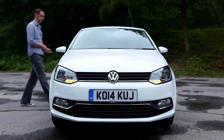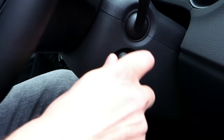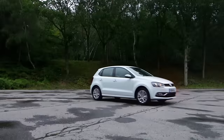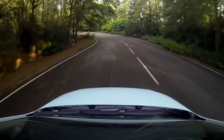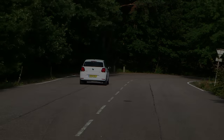The Volkswagen Polo has been around for decades now, and cars don't last that long by being rubbish. The Polo has always sat on or near the top of the supermini class, and the latest version is no exception. It gives you all those traditional Polo attributes — quality, desirability, and a grown-up driving experience — but it also comes with more gadgetry and cleaner engines than ever before.